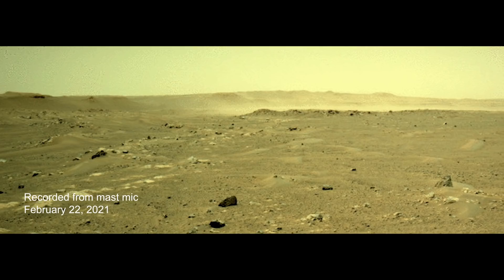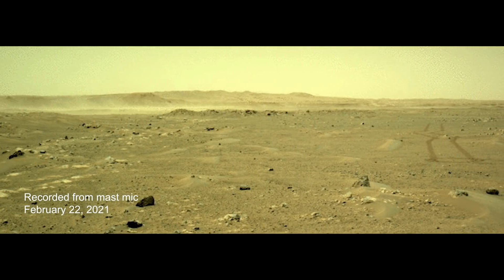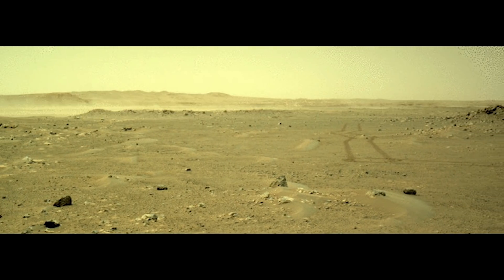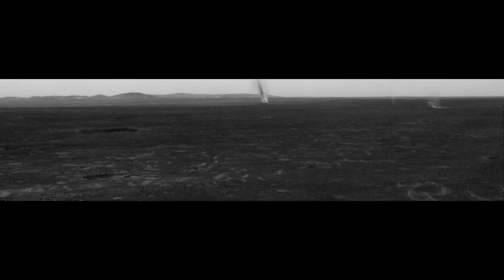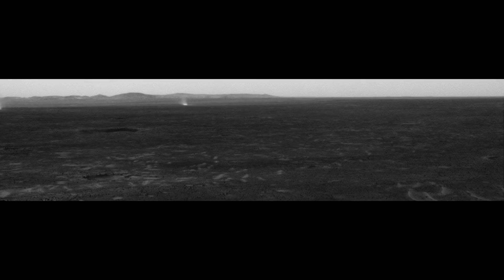We've put together a list of some of the sounds we've recorded on Mars to date, so let's take a listen. This is the sound of wind on Mars. For the first time, we can hear the wind blowing across the surface of Mars, to go along with all of the images we've acquired of dust devils and dust storms over the many years of exploration on the surface.